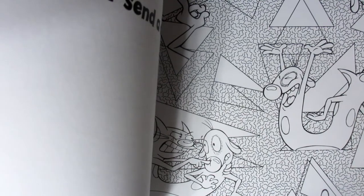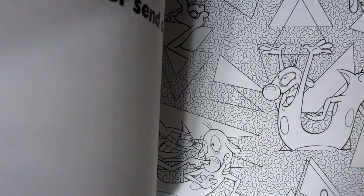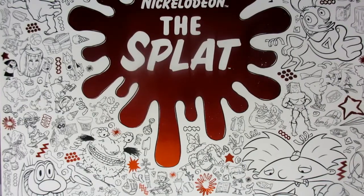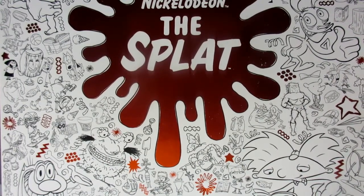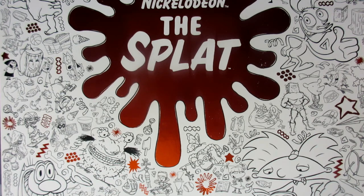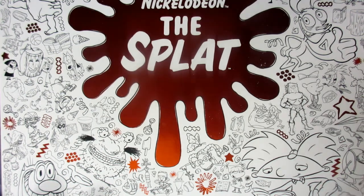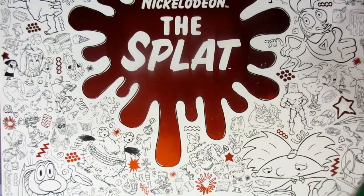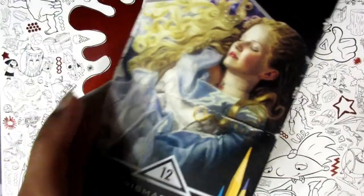Because I used to watch The Splat that comes on Nickelodeon at nighttime, I would watch like two or three shows, the same five episodes from all those shows and all that jazz. So I'm gonna pick a page and use my coloring pencils to color.